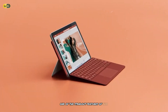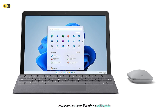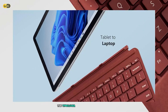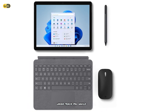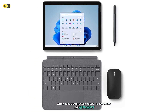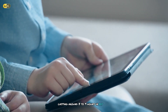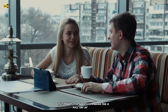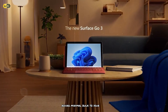One of the standout features of the Surface Go 3 is its versatility. With the optional typecover attached, it transforms from a tablet into a mini laptop. The typecover offers a surprisingly good typing experience given its size, and the trackpad, while small, is accurate and responsive. Battery life is decent, lasting around 8-9 hours in my real-world usage, making it a great companion for a full day of work or study. The compact charger is also a plus, adding minimal bulk to your bag.